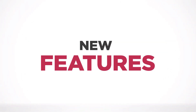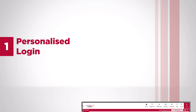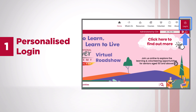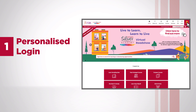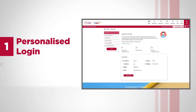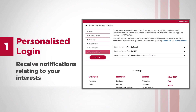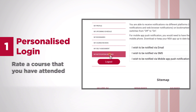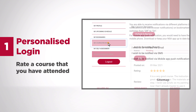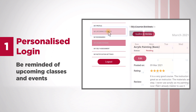Here are some of the new features in the C3A website. First, Personalized Login — with the new website, you can now create your own account to access personalized features. You can also receive notifications relating to your interests, rate a course that you have attended, and be reminded of upcoming classes and events.